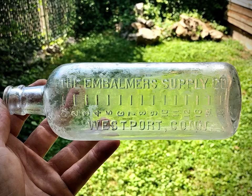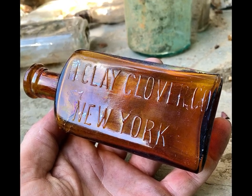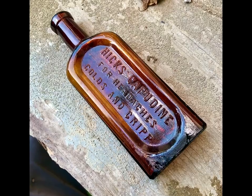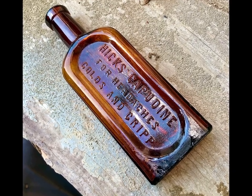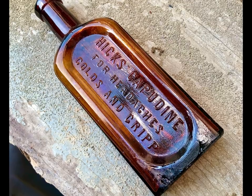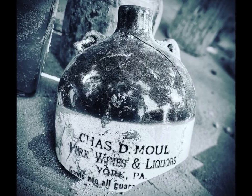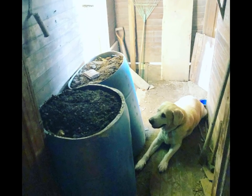One of my favorites from this layer was an embalming supply bottle, still in really great shape and good clarity. I also found a Mange Cure bottle from New York, and one of my childhood favorites and one of the first bottles I ever found — a Hicks Capudine. This one in great shape too. From here, I dug about two more feet down to a total depth of around four feet.